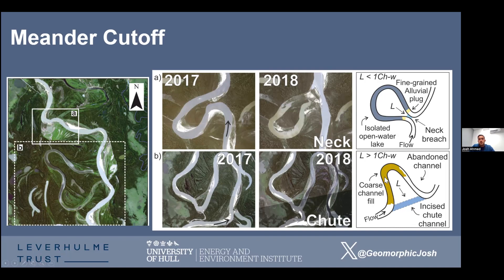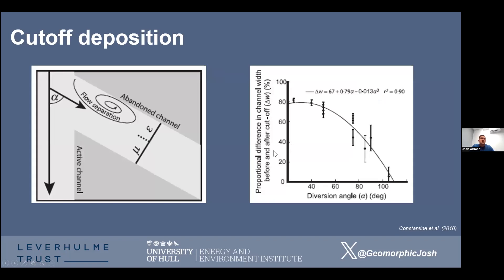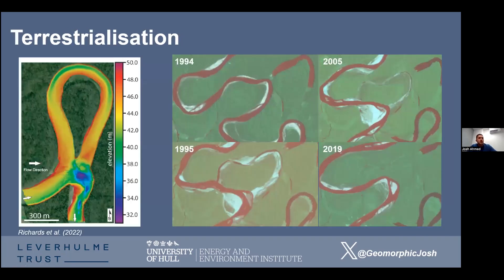How these bends evolve through time is controlled by flow divergence at the boundary. Neck cutoffs tend to have large divergence angles — the angle between the new channel and the old channel is much larger, so little water is abstracted into the former bend. Chute cutoffs have shallower divergence angles, so water and sediment can still flow in, they fill up quickly with coarser sediments, and Constantine et al. illustrated the importance of this divergence angle on sediment infilling.